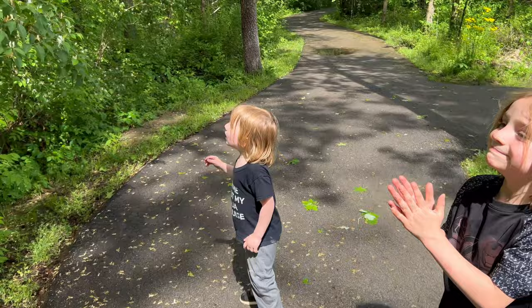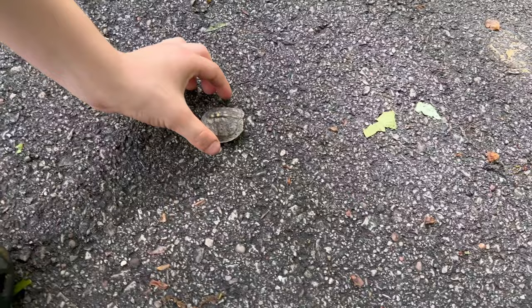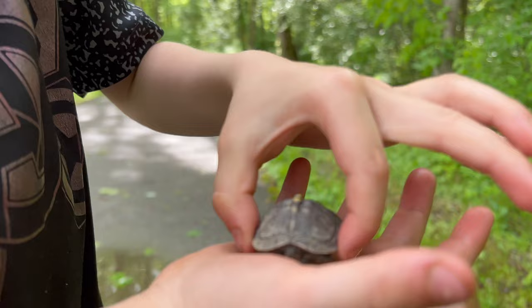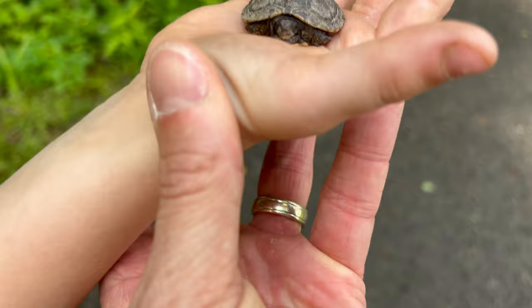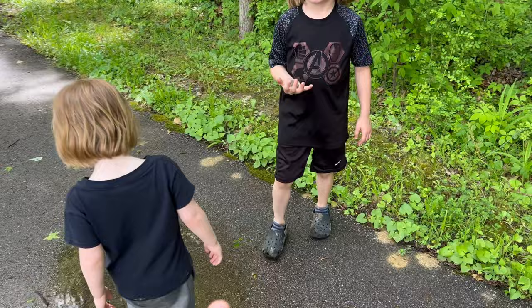Look, there's all kinds of stuff — whoa, wait a minute! Look how tiny it was, he blended right in. There's something moving over there. He blended right into the concrete. Man, he's a tiny little baby. He was on the road and blended right in — he almost got crushed! We definitely need to move him off the road.